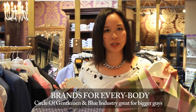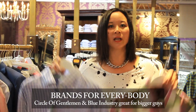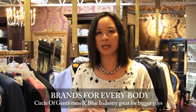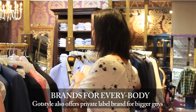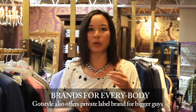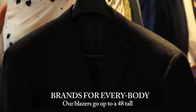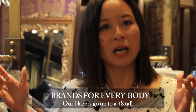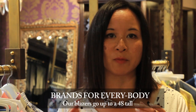In addition to Circle of Gentlemen and Blue Industry, both of which are Dutch brands — think Dutch guys: taller, bigger especially through the chest and shoulders, but not necessarily through the body — we also do our own private label brand made for that bigger size. Our Gottsstyle jacket goes all the way to a 48 tall, and starting next fall we're going to go all the way up to a 50 tall. The main thing is it's tall but not super wide, so it does give some more shape and has a more flattering cut.